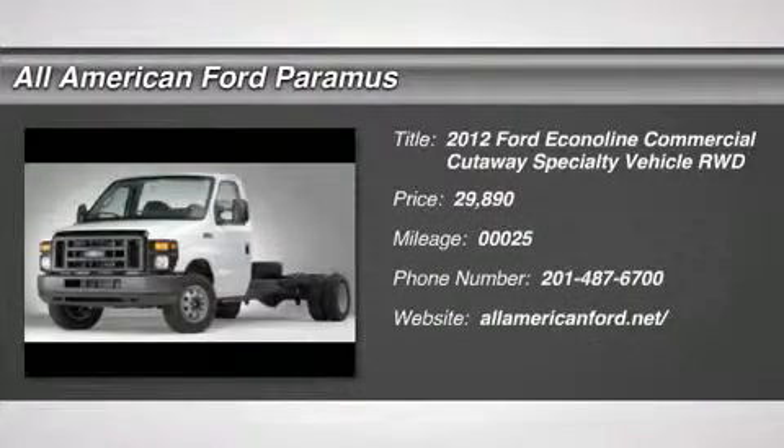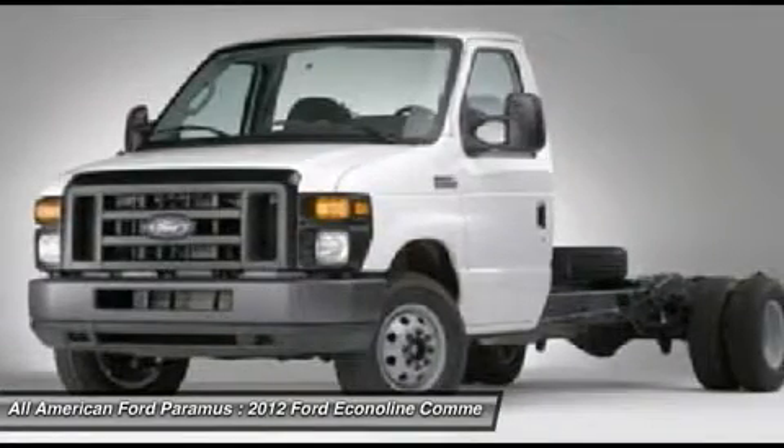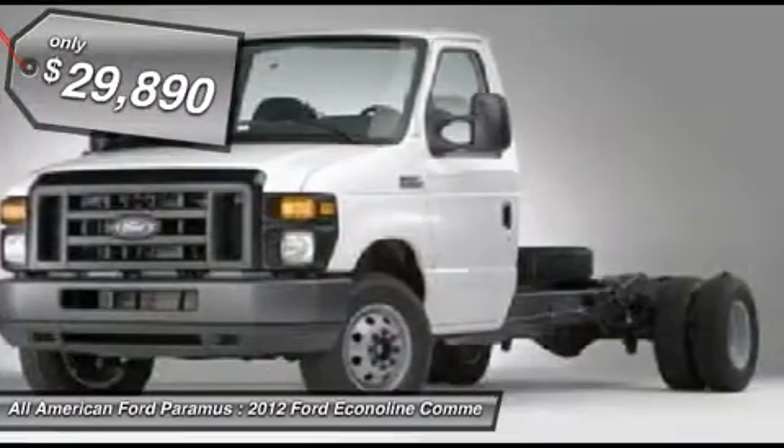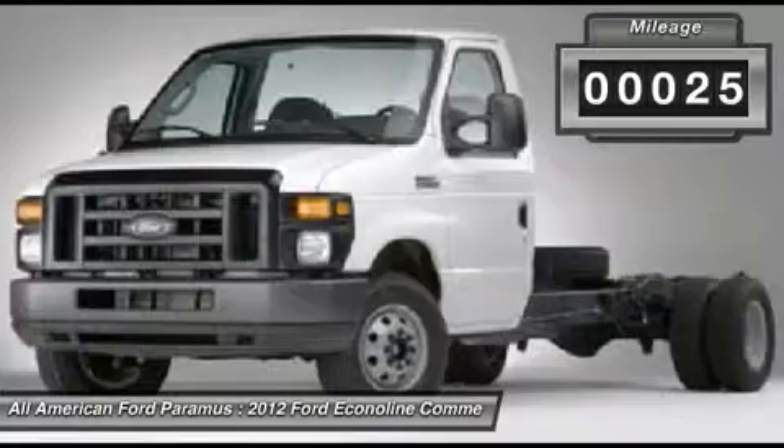The 2012 Econoline Cargo Van. The Ford Econoline is a great work vehicle with three doors and room for any type of tool on the planet. You won't go wrong with the Econoline, and it is priced below $30,000. This vehicle has less than 100 miles.